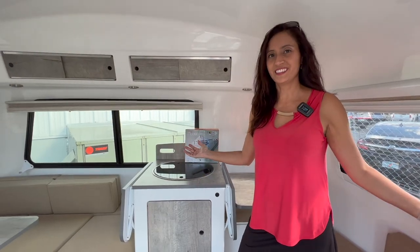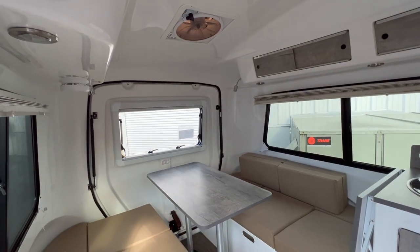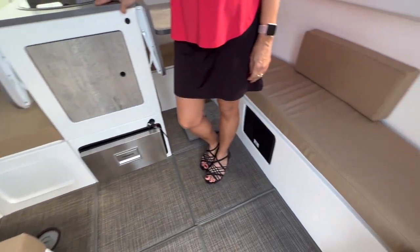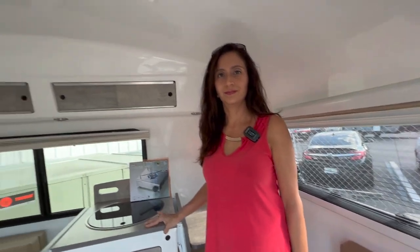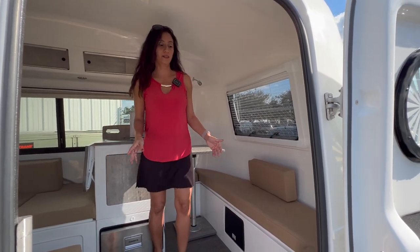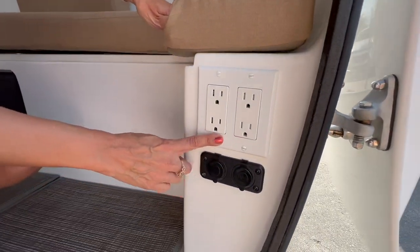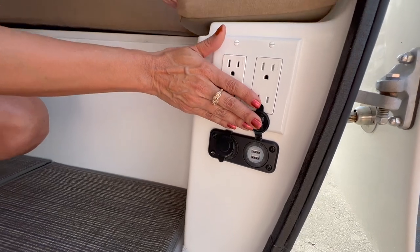And this is what it looks like inside. So now let me show you around the interior. Right at the entranceway there are four 110 outlets, a 12 volt, and two USB ports.